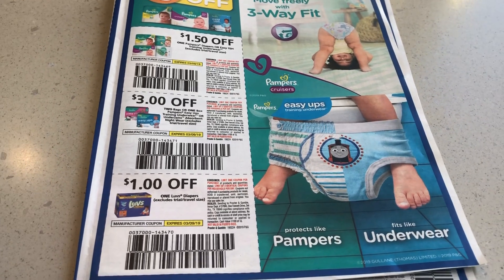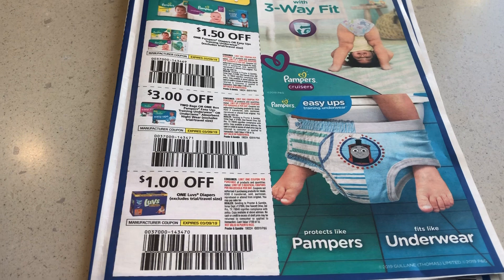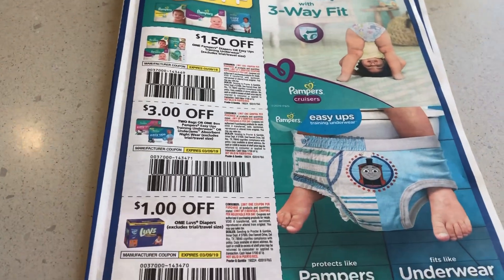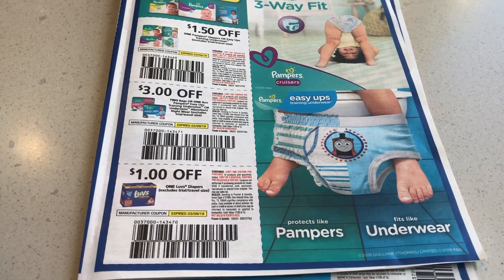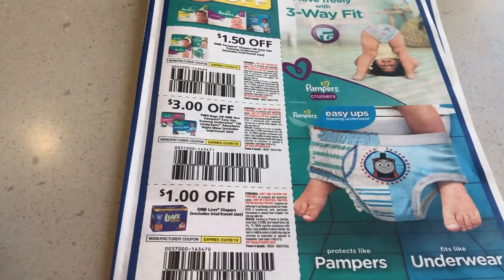So if you go through your coupons they mail to you and you create little bundles, you can sell these for like four or five dollars. You just put them in an envelope and you have some money.